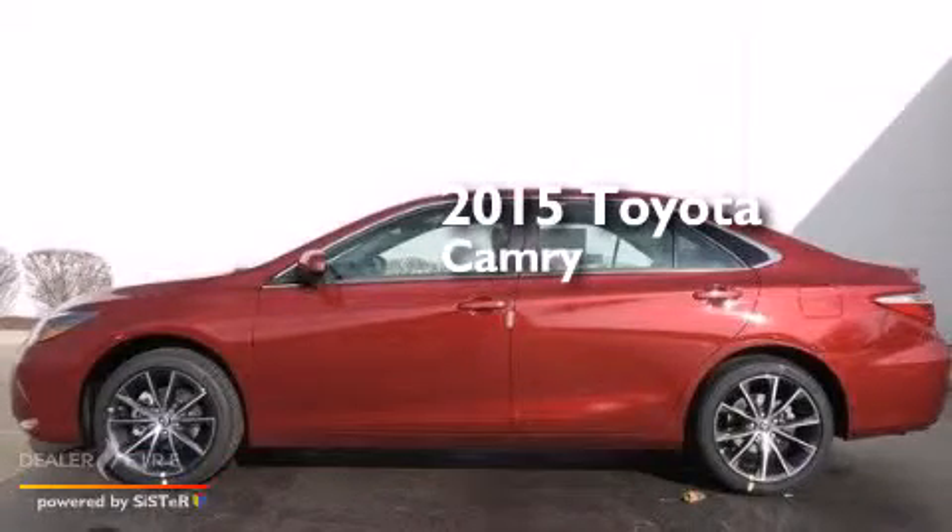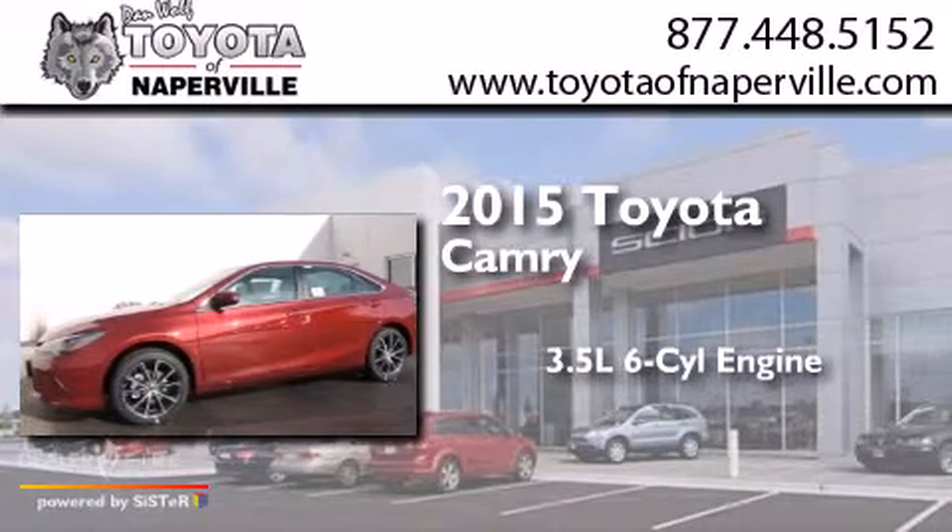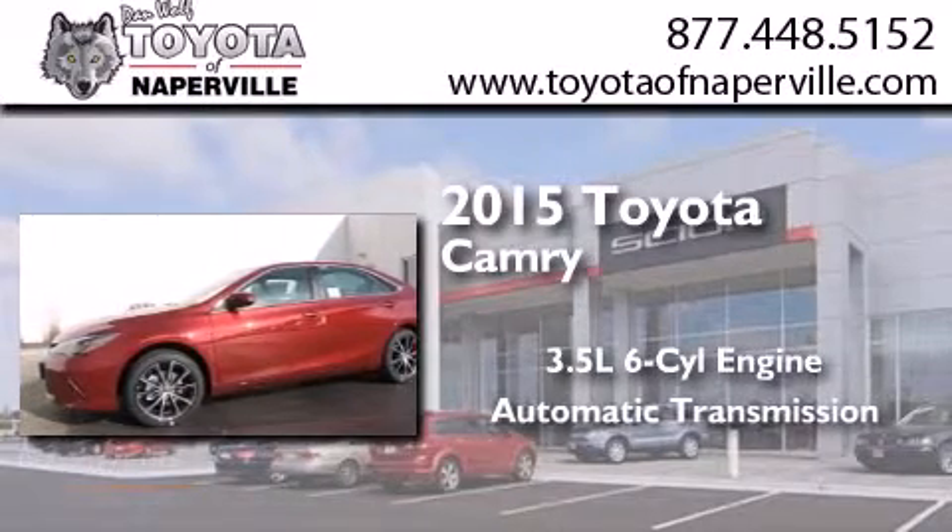This is a brand new 2015 Toyota Camry. It has a 3.5 liter 6-cylinder engine and an automatic transmission.